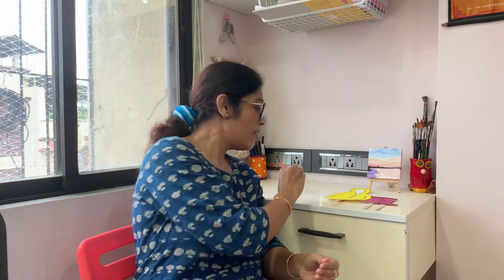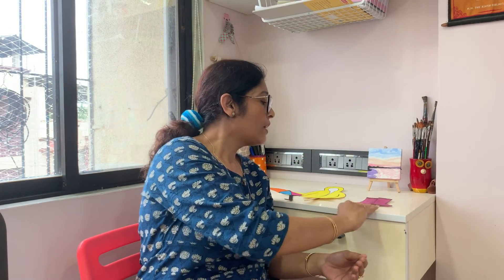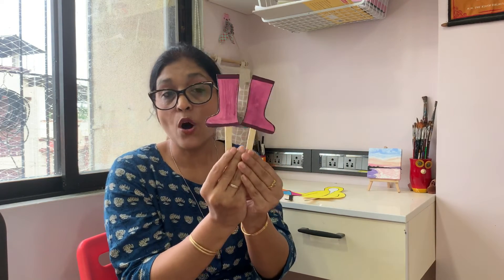So these are all the rainwear: this is an umbrella, this is a raincoat, and these are gumboots. Don't forget, these are all rainwear. So kids, if you want to enjoy the rains, always remember to wear your rainwear. This will prevent you from falling sick.